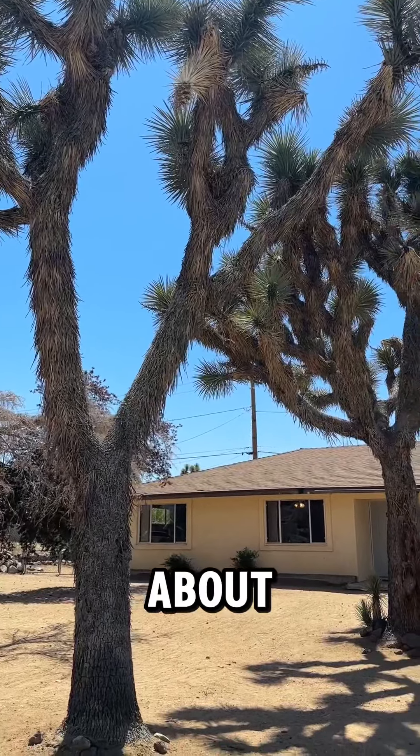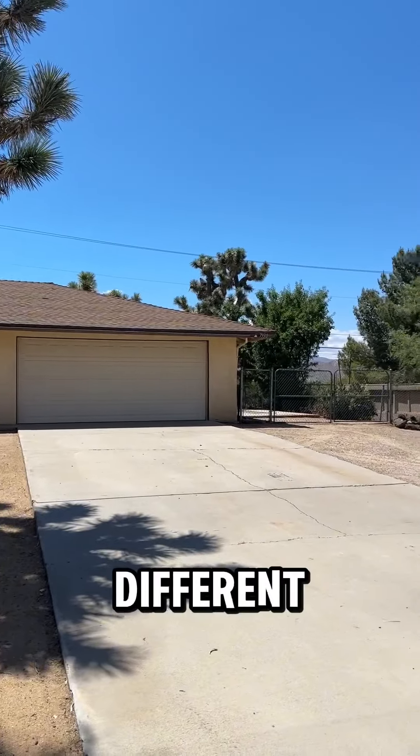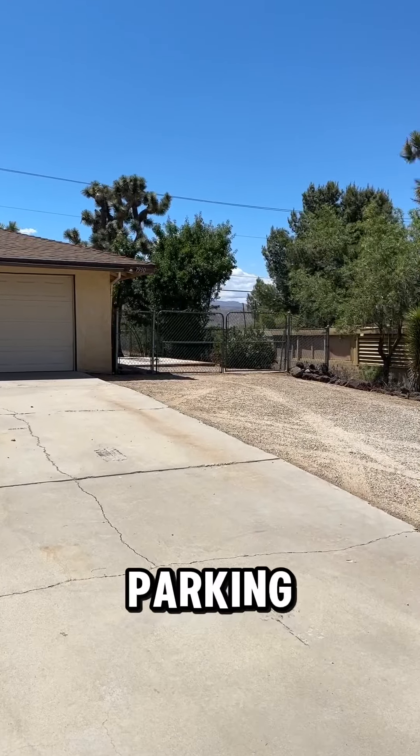A great feature about this house is that it has beautiful mature trees — Joshua trees, fruit trees, and all different kinds. I also love that it has an RV gate with an additional parking area.